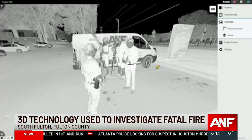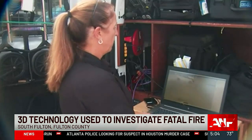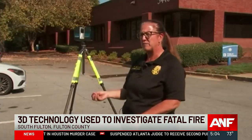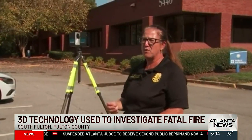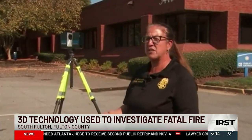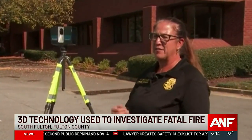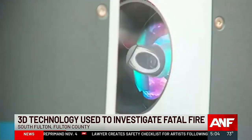While viewing the resulting scan, investigators are better able to understand burn patterns and get more accurate measurements between items. Another benefit is that if you forgot to document something because you have so much going on at a major incident, you don't have to worry that you forgot to do that.